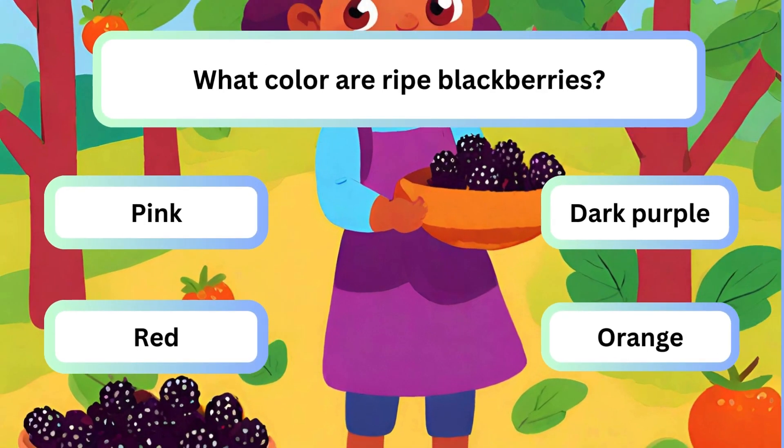Question 1. What colour are ripe blackberries? A. Pink. B. Dark purple. C. Red. D. Orange.